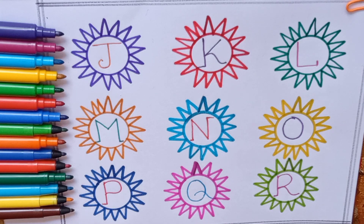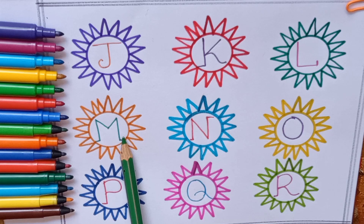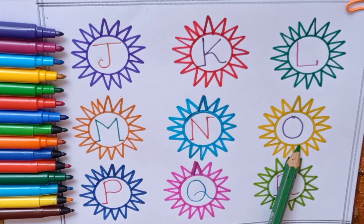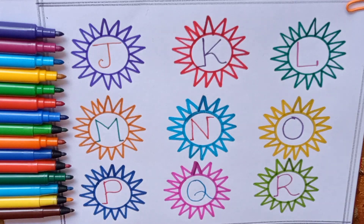Now say with me kids: J, K, L, M, N, O, P, Q, R. Bye-bye kids! Keep learning.